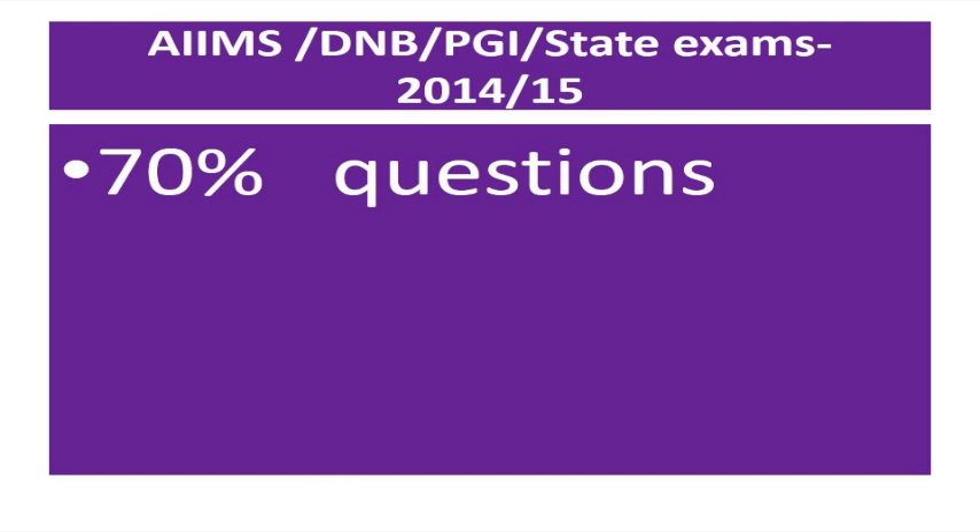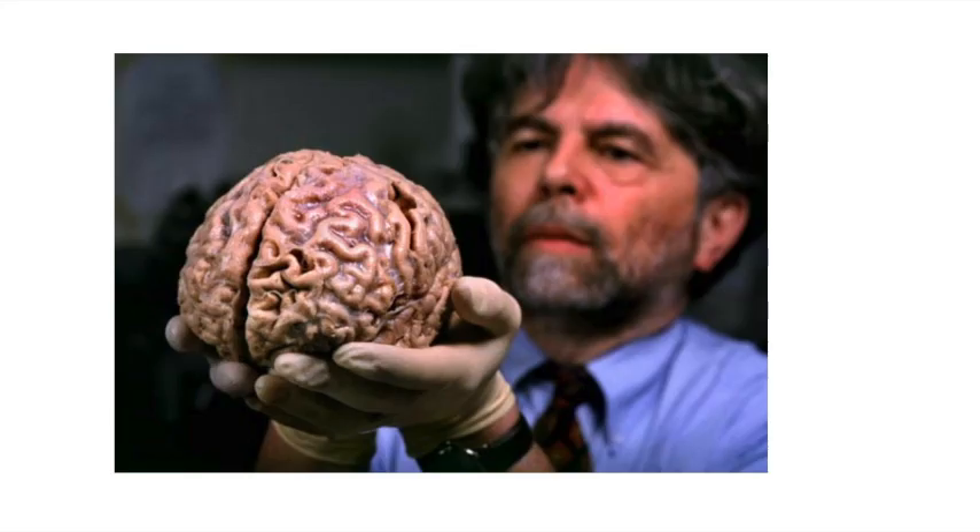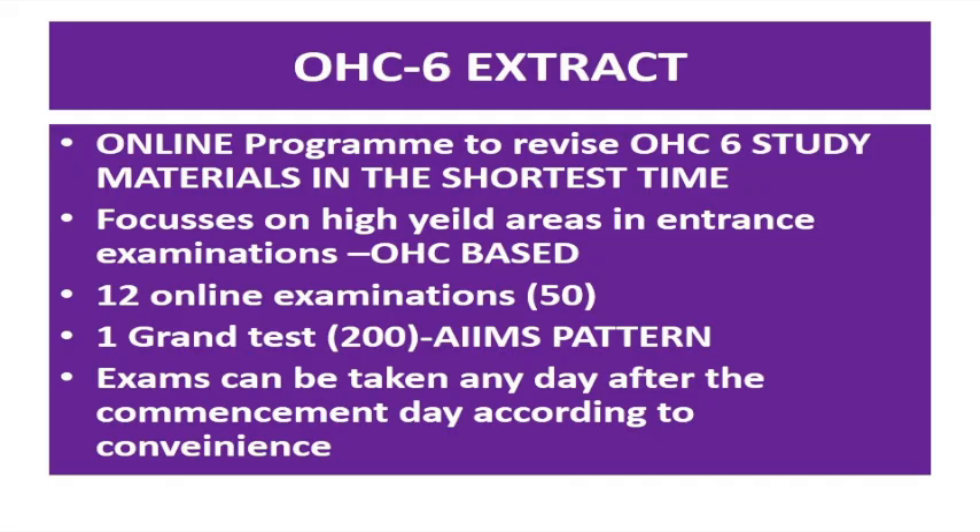We have tried to structure a program so that the entire text material of this OC6 package can be converted into your cortex in the shortest time possible and the most effective method possible. We have come out with a program called OC6 Extract — basically an online program to revise OC6 study materials in the shortest time possible, focusing on all important areas as far as the entrance examination is concerned, and purely OC6 based.